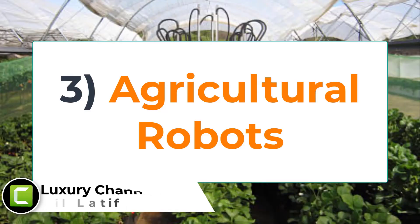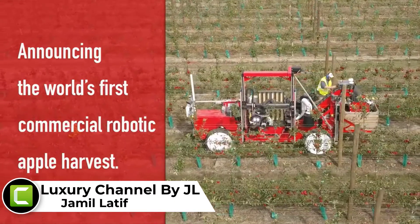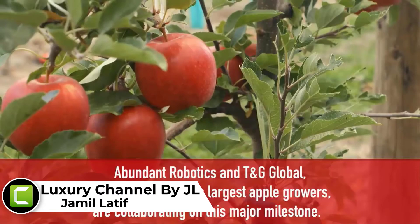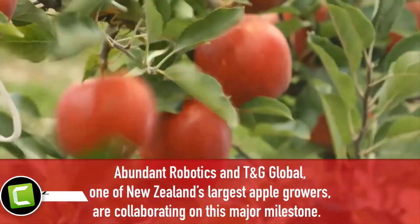Number 3: Agriculture Robots, also known as agbots. These are used to automate agriculture processes such as harvesting, fruit picking, plowing, soil maintenance, weeding, planting, irrigation, etc.